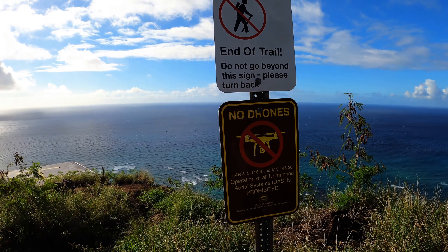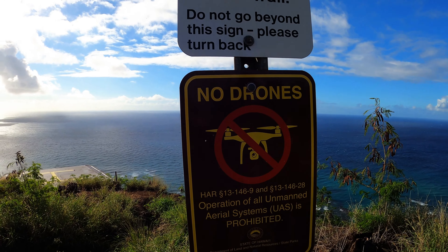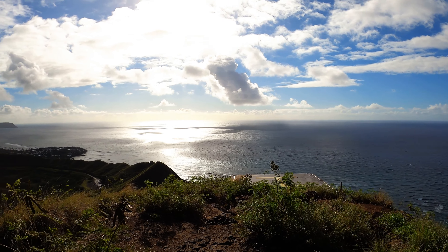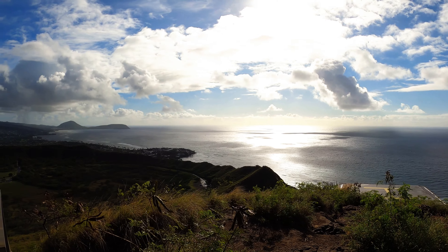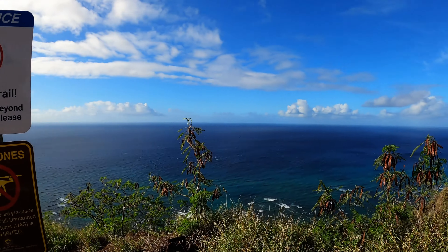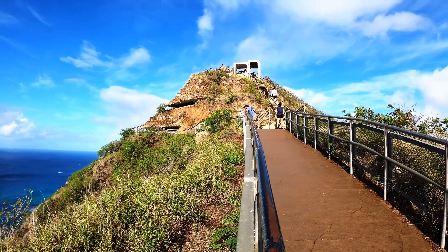Looks like I'm not going to be able to fly my drone here — it's prohibited from flying up here. There's a helicopter pad just in case somebody gets sick up here and they need to rescue them. It's a pretty safe hike. We're going to see Waikiki on the other side once we get to the top. Let's continue up!